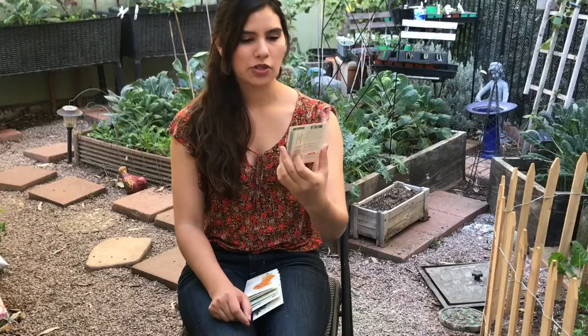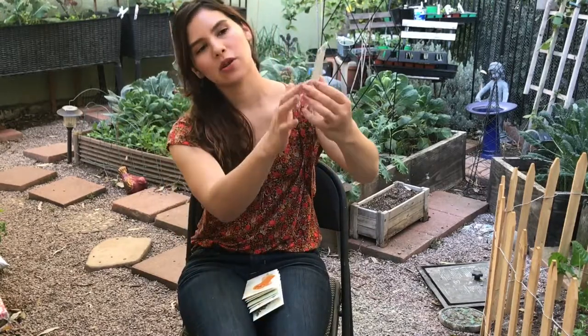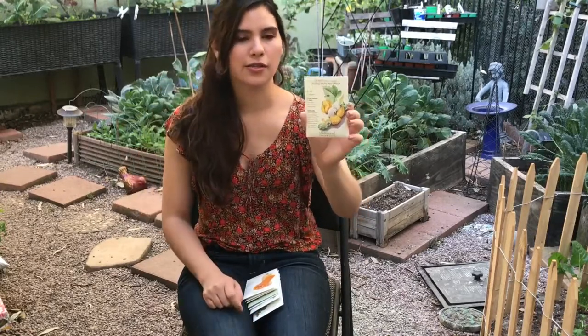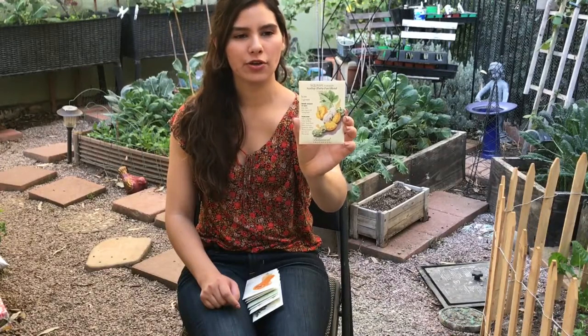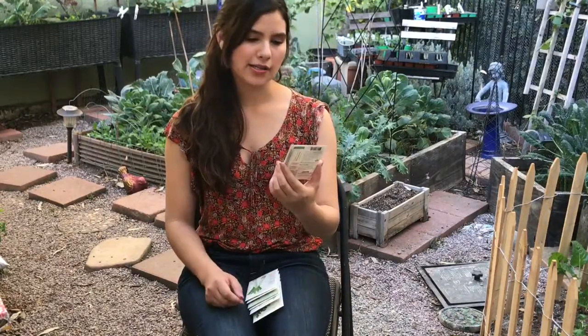The next thing I got is a summer squash called the Scallop Patty Pan Blend — it's so beautiful. I love the little drawings on the packages. These seeds are all from the brand Botanical Interest — I'll try to find a link to put in the description. It says if you love summer squash, you won't be able to get enough of this colorful blend of scallop types, pretty enough to display in a bowl on your kitchen counter. Early White Bush and Golden Scallops are Native American heirlooms dating back hundreds of years. I love patty pan squash — they taste delicious and they're beautiful. I plan to enter these into the county fair.